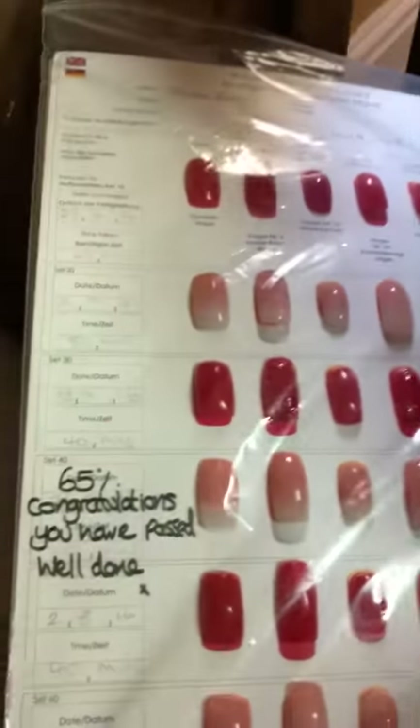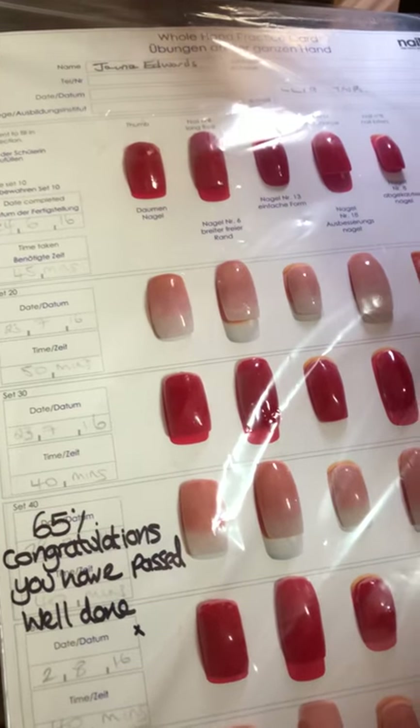In here are spare boxes and I'll just show you quickly - this is my Essential Nails course which is my practice nails. 65% - that's not great is it? Well done, you've passed. And the book that you learn with. So all that stuff is in there.